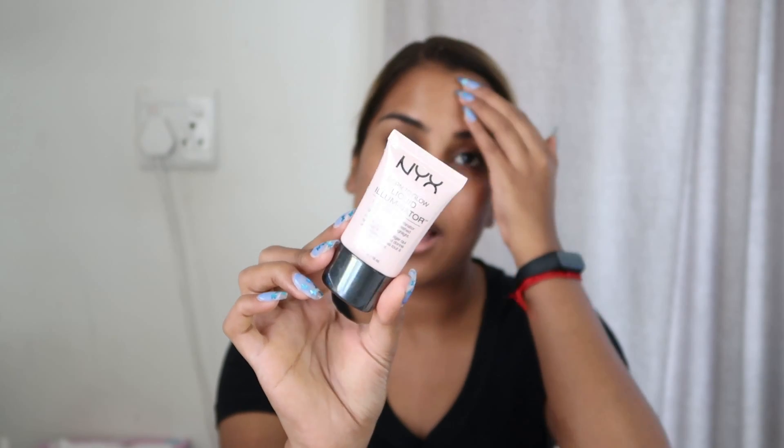They were also handing out Sneaker Lab sneaker wipes as freebies at the event. When you signed up for the NYX newsletter you got a Born to Glow Liquid Highlighter in the shade Sunbeam, so I'm really excited to try this out. NYX didn't have a super wide range at the store — I was looking for the Can't Stop Won't Stop Foundation because I think it was 50% off, but they didn't have my shade. Still, I managed to get a little glow illuminator by signing up to the newsletter via email.